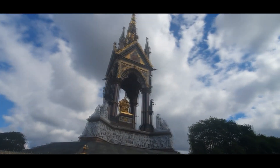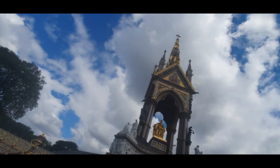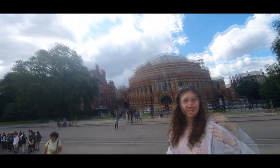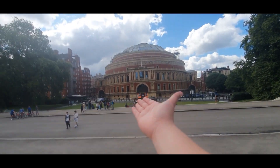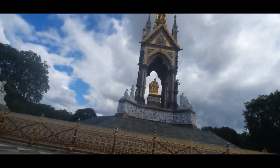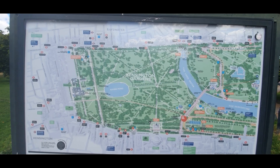Oh my gosh, what the hell — look at the size of it! The camera didn't do it justice but it is humongous, absolutely humongous. There's Helen. Prince Albert is looking at the Royal Albert Hall — I should say that's his proper name. That is amazing, fantastic.